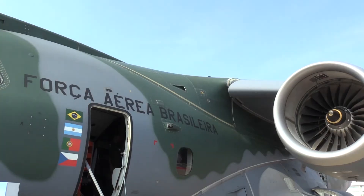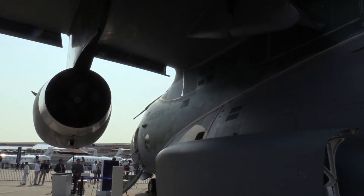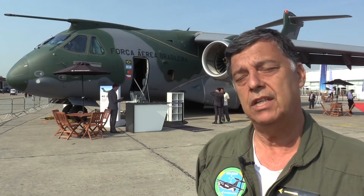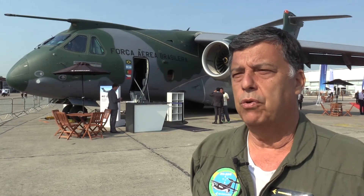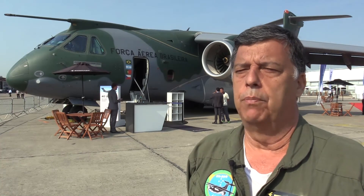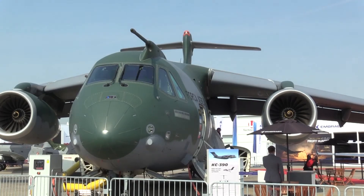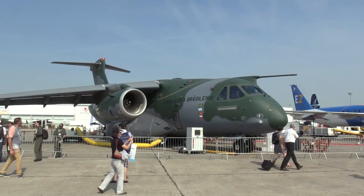We can bring a lot of sensors to tactical missions, and the flexibility of this aircraft will give a lot of opportunity to all Air Forces to perform many missions — and what's more important, with low cost.